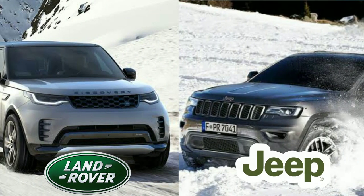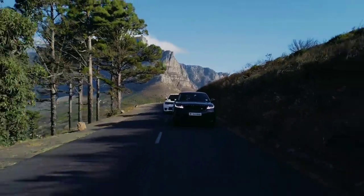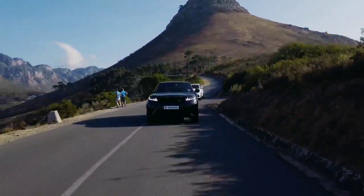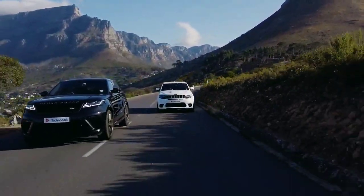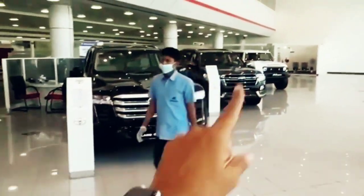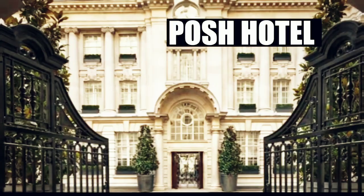Land Rover versus Jeep. Few brands are as well known for their off-road prowess as Jeep and Land Rover. For decades, these two automakers have produced rugged SUVs that are equally at home on a country road as they are in front of a posh hotel.